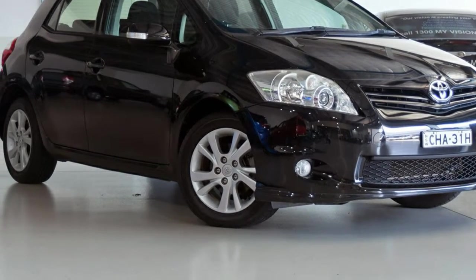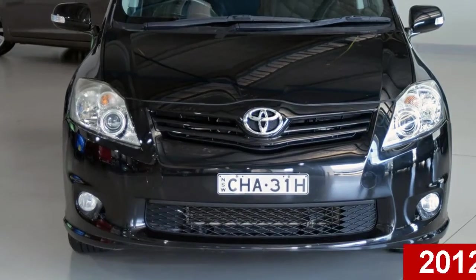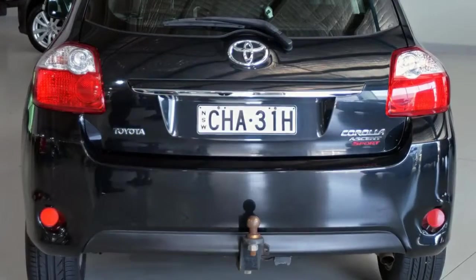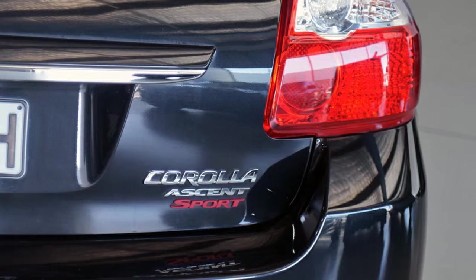Imagine yourself in this 2012 Toyota Corolla. This Corolla has an efficient 1.8-litre engine that gives you more control with its manual transmission. The attractive black exterior is complemented by its stylish interior.